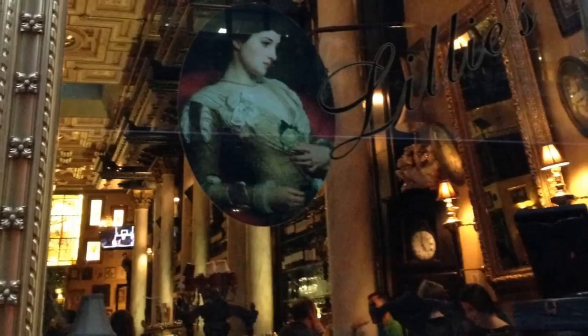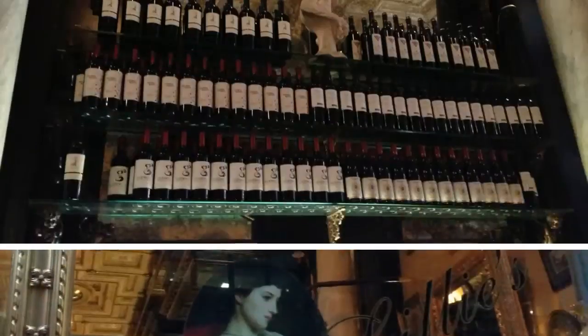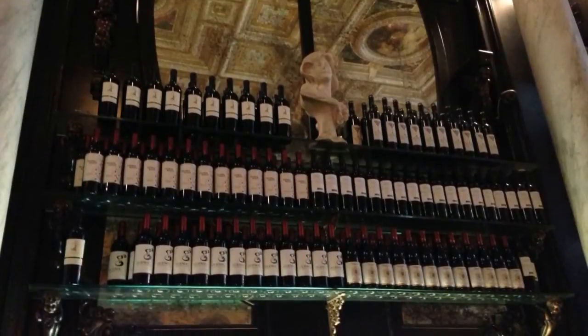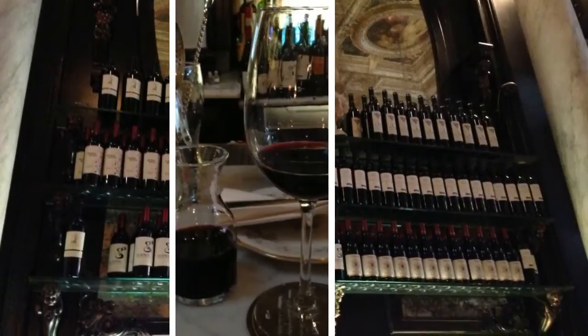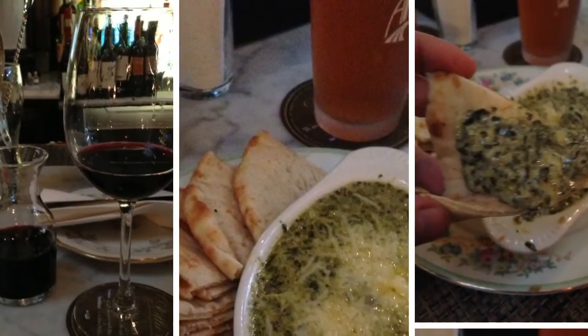Side note — last weekend I had ducked into this place because I wanted to watch the Preakness horse race in style. After winning some money on my long shot horse pick, I decided to celebrate with a round of appetizers on Lily's brand new menu.